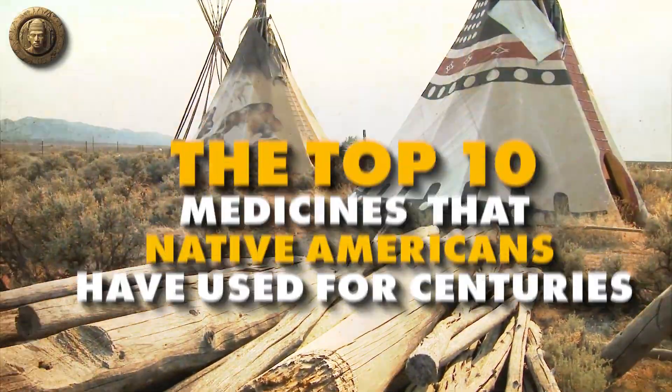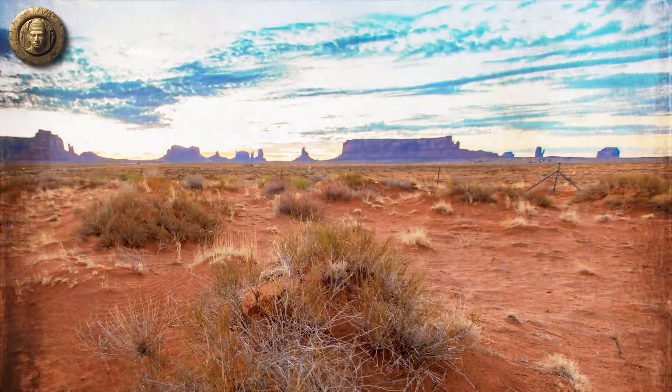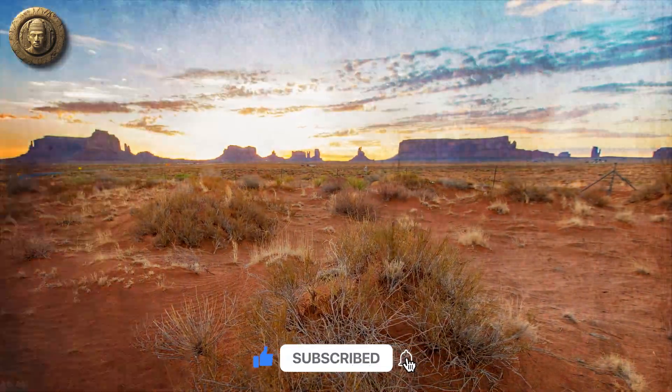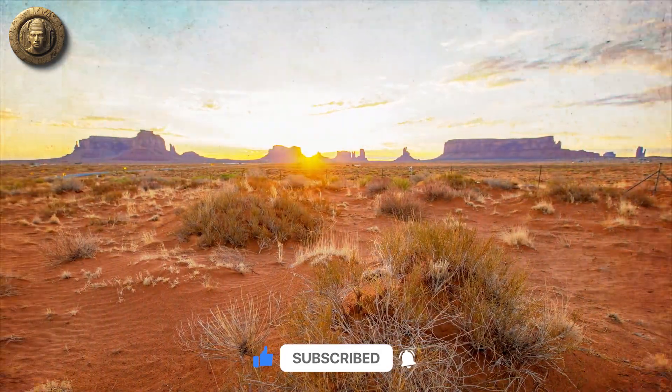There you have it, folks — the top 10 medicines that Native Americans have used for centuries. Fascinating, isn't it? If you enjoyed this video, don't forget to hit that like button, share it with your friends, and subscribe for more incredible content. Until next time.